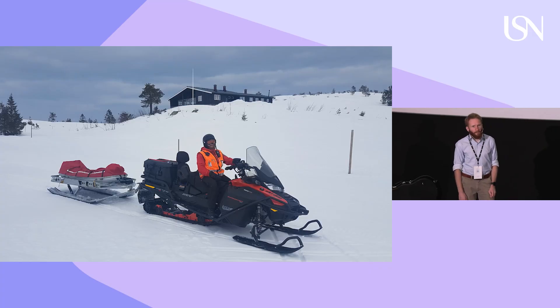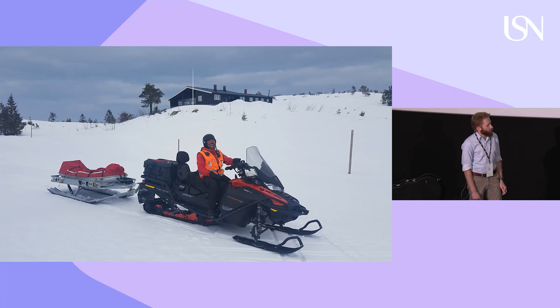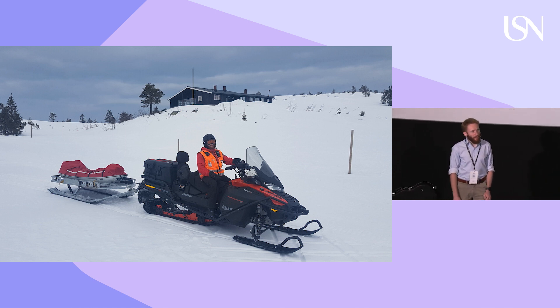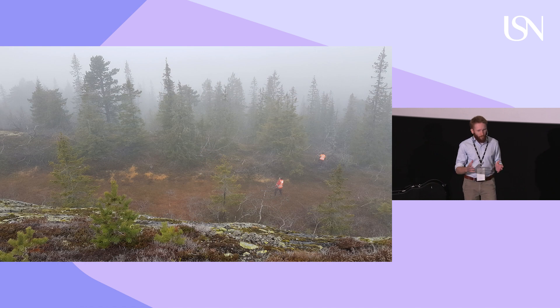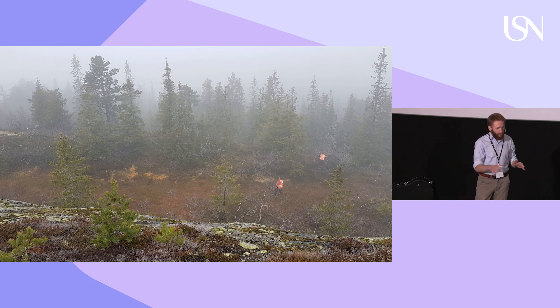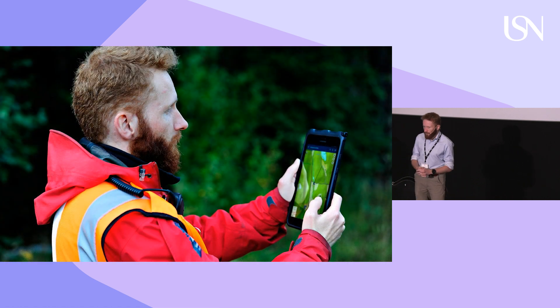The two things that motivate my research are based on my experience and interest in product development of complex systems and search and rescue operations. I will narrow it down to man-machine collaborations in search and rescue. Let's say we have a missing person that needs to be rescued — we first need to find this person. This can be very challenging; sometimes the terrain can be rough, the weather harsh, and it can be unsafe to navigate in the area.